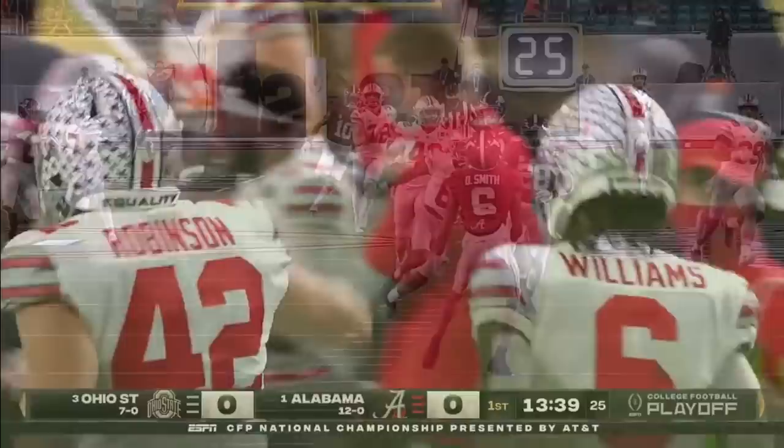Jameson Williams. Well, that's a big part of this game — Devontae Smith trying to make plays. Ohio State very, very aware of that. So again, the Buckeyes answer. Fields has time, delivers across the middle, and the strike gets made by Jameson Williams. First down.